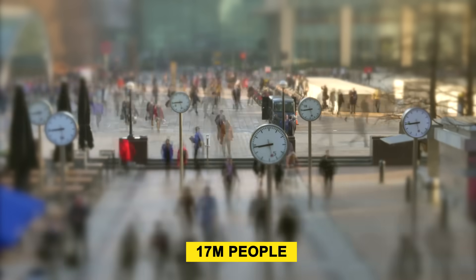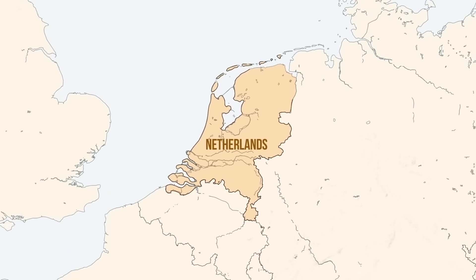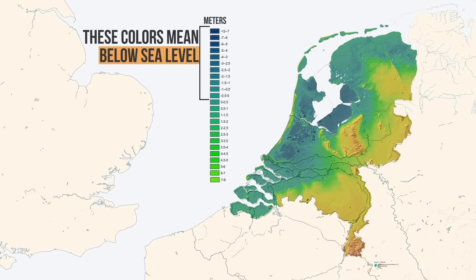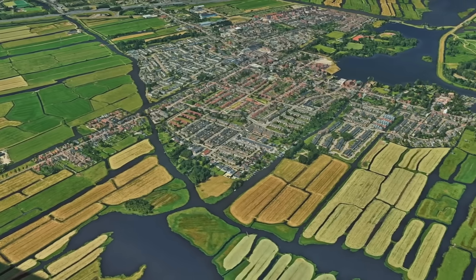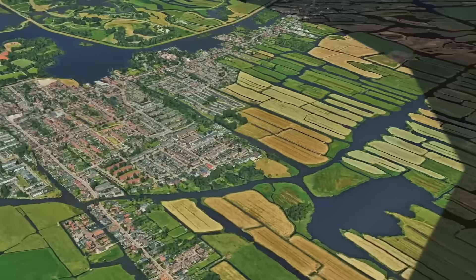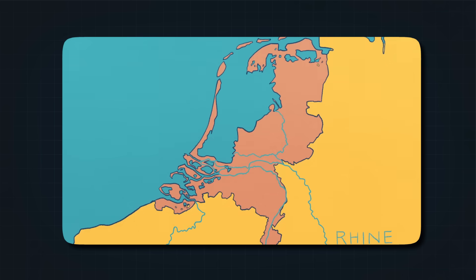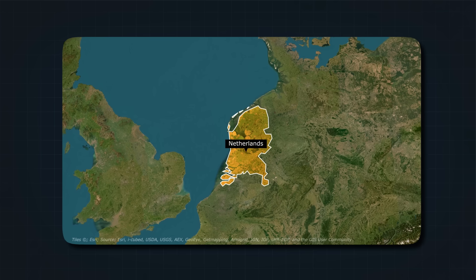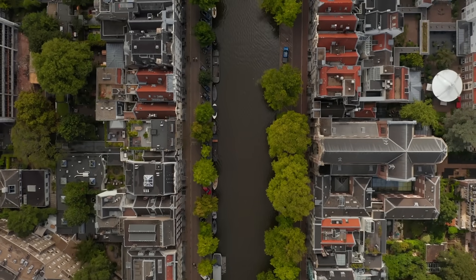Right now, over 17 million people are living in a place that, by all logic, shouldn't exist. When you look at a map of the Netherlands, you might not notice anything unusual. But if you could peel back the layers, you'd see the problem. Roughly one quarter of the country sits below sea level. Another 30% is barely above it. That means nearly two-thirds of the country is constantly at risk of being swallowed by the sea, flooded by rivers, or soaked by heavy rains. Yet the Netherlands is not underwater. It's one of the most densely populated, highly developed countries on Earth.